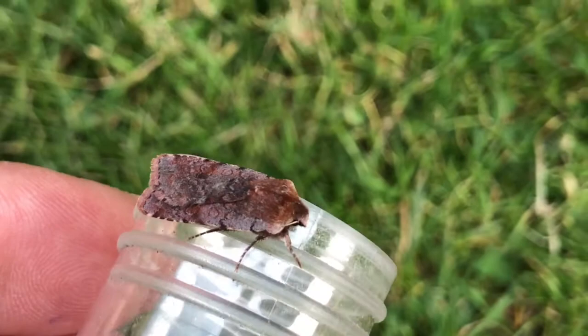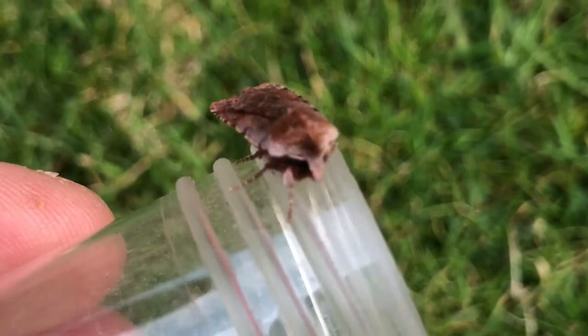This next one is a red chestnut. Quite a pretty little thing, with nice markings down the side.